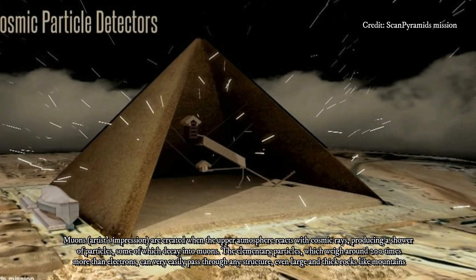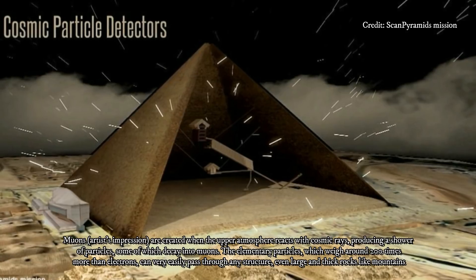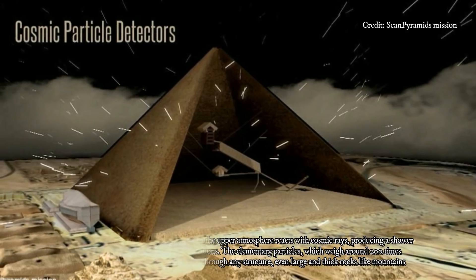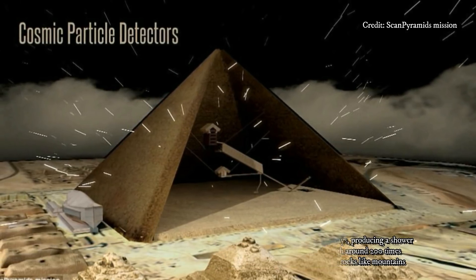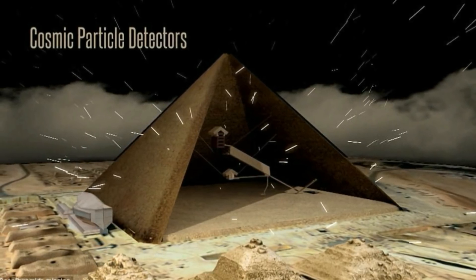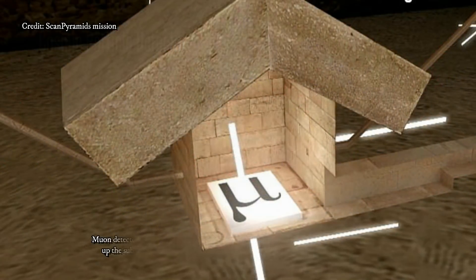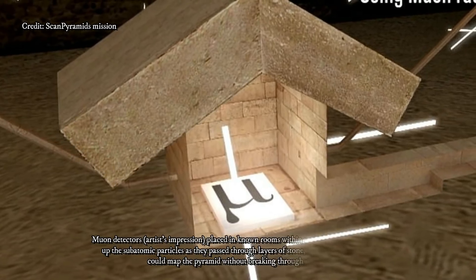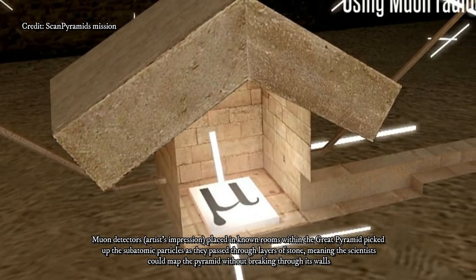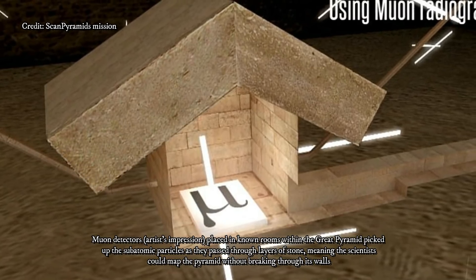Like the Scan Pyramids archaeologists, Cooney doesn't know what's inside the void, but she said it would be extraordinary to find potential materials such as funerary items and treasures that are almost 5,000 years old. The obvious question is what archaeologists plan to do to find out more. During the press conference, the researchers said they'd like to perform more long-term muon scans of the structure from different positions, which should allow them to create a more accurate picture of the space and possibly find more hidden features.